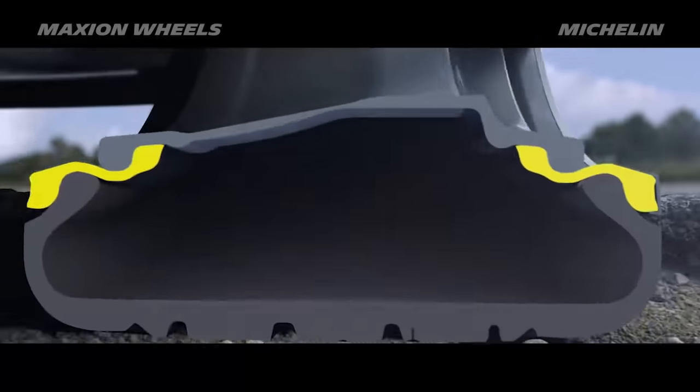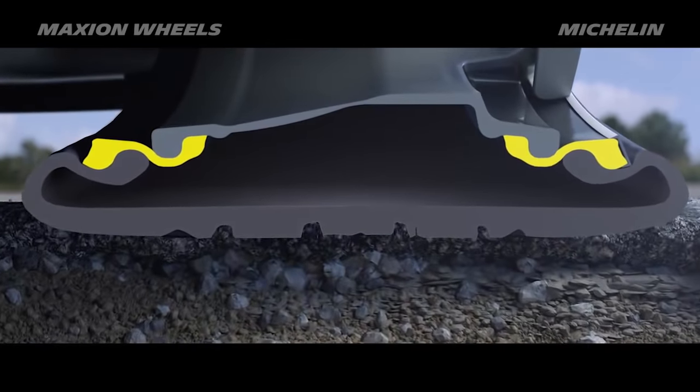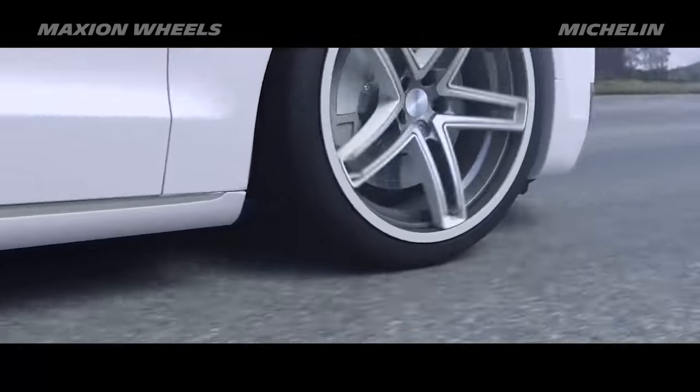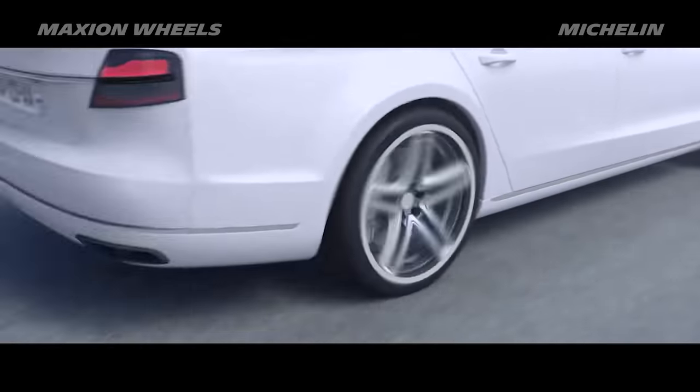When facing a road hazard, the flange is deformed to protect the tire and the wheel body. Both stay intact, and therefore the driver and the passengers are kept safe because they are better able to control the vehicle after hitting a pothole.